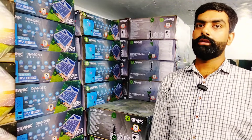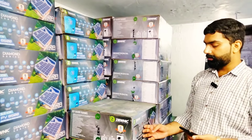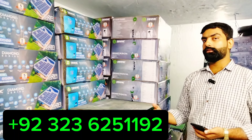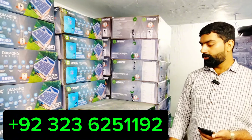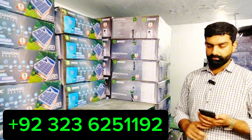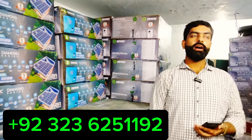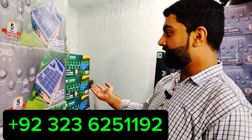If you go to the Z5 it will be 2,000,000. The Diamond series 4.5 kW has a 215 kW rating with double battery and a 160A MPPT controller. The price of the Diamond 4.5 kW is 1,600,000. For the 8 kW and 10 kW, it is not currently available, and it will be 1,700,000.